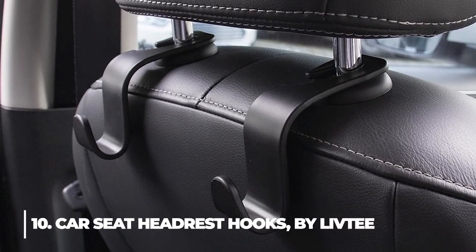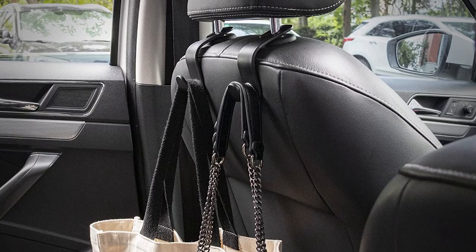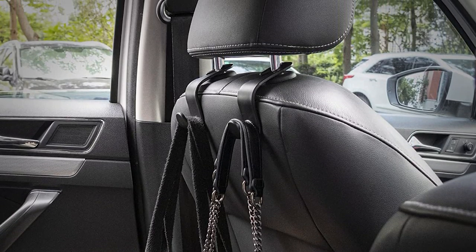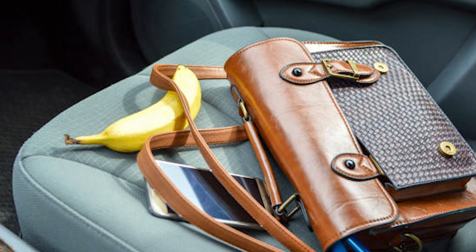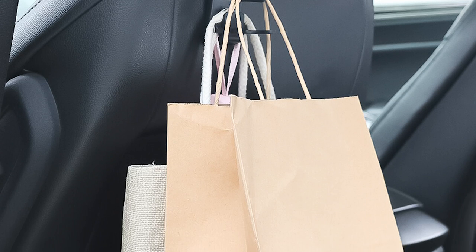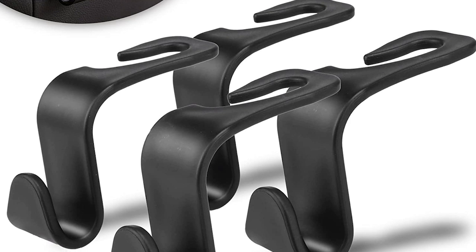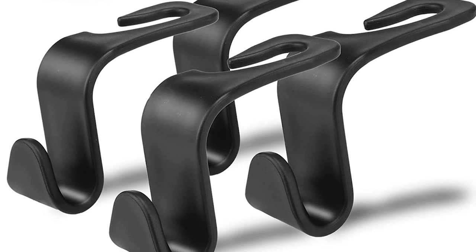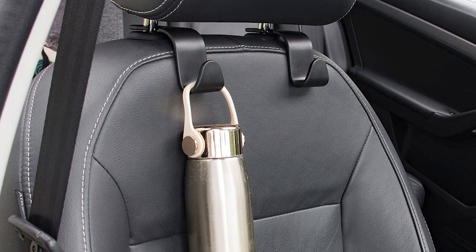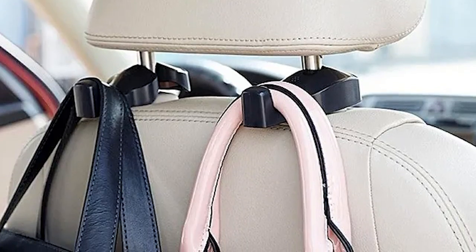10. Car Seat Headrest Hooks by LivT. These universal headrest hooks can keep your shopping and grocery bags from rolling on the floor, as well as keep your handbag and food bag from pushing or falling off the seat. They can also organize your back seat and floor debris in an orderly manner. Each box has four hooks and is made of durable material that can support 44 pounds. These headrest hooks are $6.99.